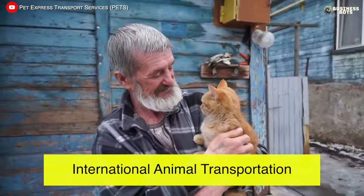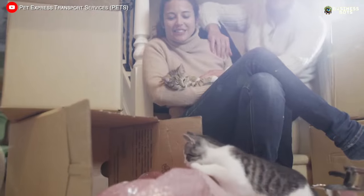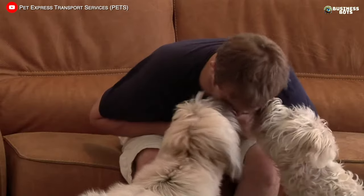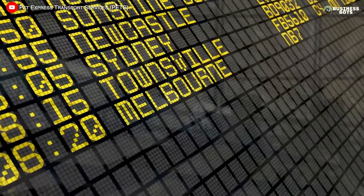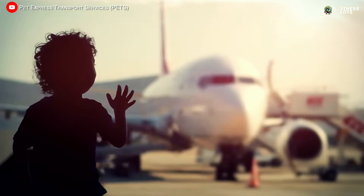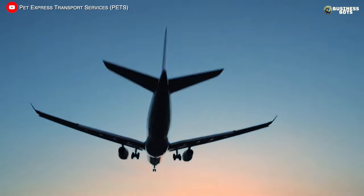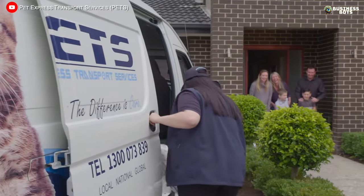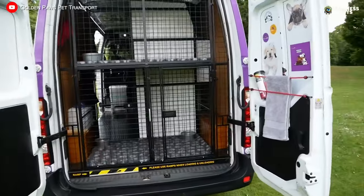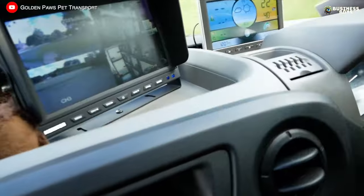International Animal Transportation. Transporting animals to another country is a cumbersome task for the owner and stressful for the pet. Companies specializing in international animal transportation take care of obtaining the necessary veterinary and customs documents, plan the route, book a spot on the airplane, and ensure as much comfort as possible for the pet during the journey. Animals are transported by plane without accompaniment and during car delivery they are monitored by the driver through a camera or a company employee.